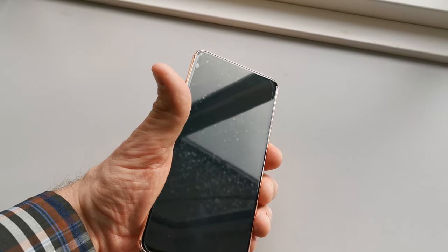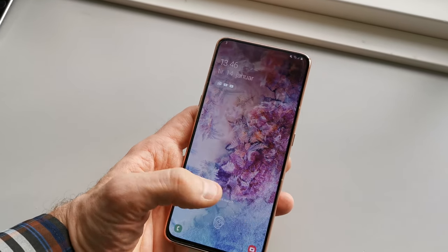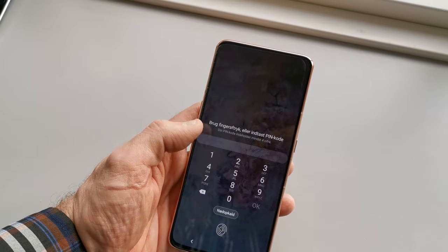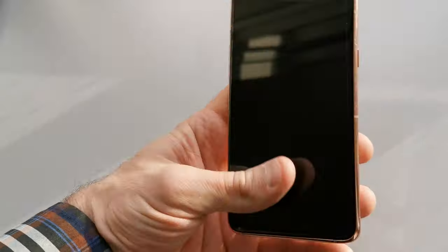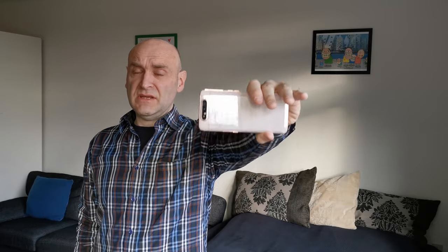It takes two, three, or four attempts, and many times I find myself just sliding it up and pressing in my code to get on. That gave me an idea for the title of this video: 'The Phone That Is Constantly Idle.' But it's Angel Gold color, so it must mean that it's a good phone.